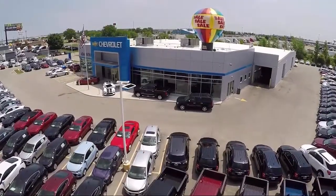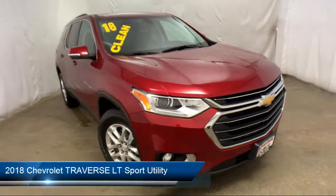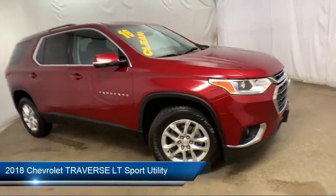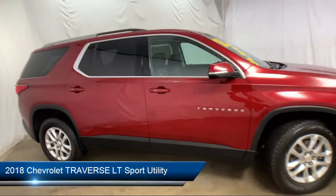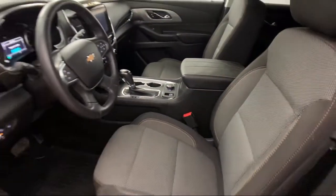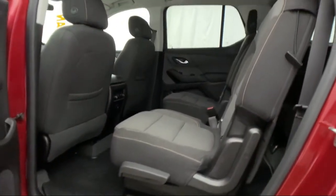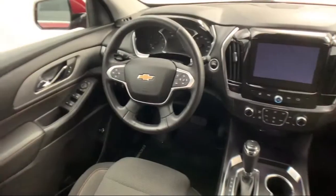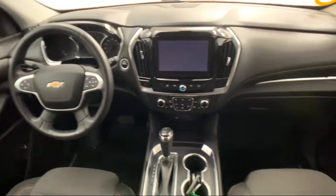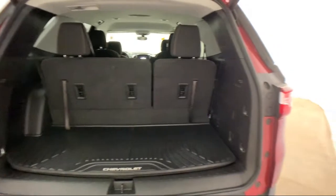Welcome to Advantage Chevrolet of Bolingbrook, and here's a look at another one of our great vehicles from our inventory. It comes equipped with Sirius XM satellite radio, third row seating, alloy wheels, steering wheel controls, rear view camera, rear spoiler, tire pressure monitoring system, electronic stability control, keyless entry, roof rack, and has less than 40,000 miles on the odometer.